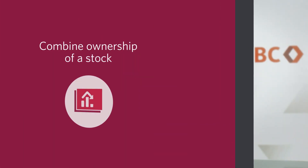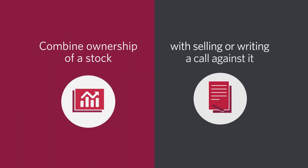So what is a covered call? This is a strategy where we combine ownership of a stock with selling or writing a call against it — in other words, long stock, short calls. We either have shares of the company already or we go out and purchase the shares in the open market, generally prior to writing the call options.